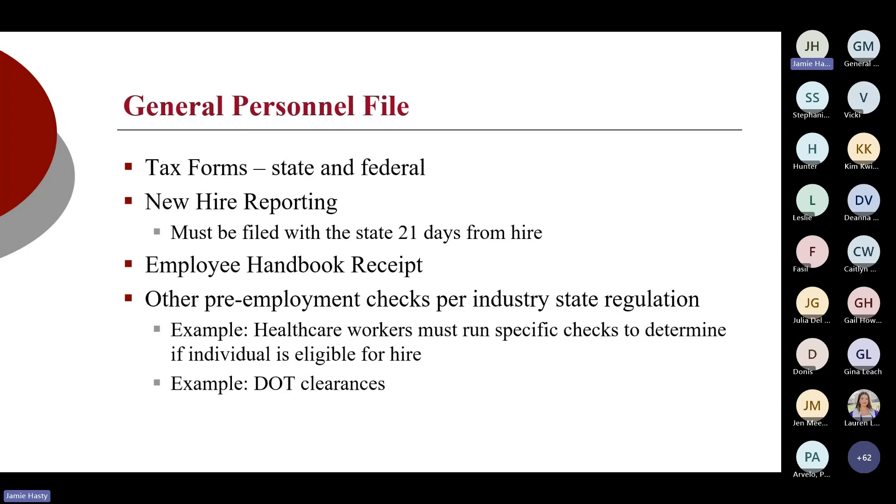We're also looking for signed employee handbook receipts. If you don't have a handbook in place for your organization, you absolutely need to get one because there are certain things required by law that need to be in policy. Any other pre-employment checks per your industry and state regulation — for example, healthcare workers have to run the OIG exclusion list and do credentialing. If you are in transportation, there may be DOT clearances or separate DOT files. Any industry-specific pre-employment checks should be in that file, along with their signed authorizations.